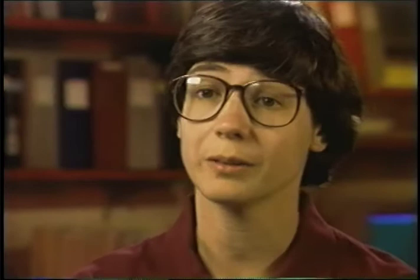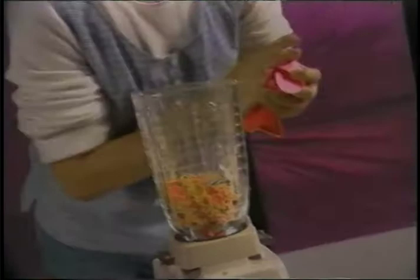To examine the genes, we have to do something that, if you like looking at their physical characteristics, is tough. You've got to grind them up.